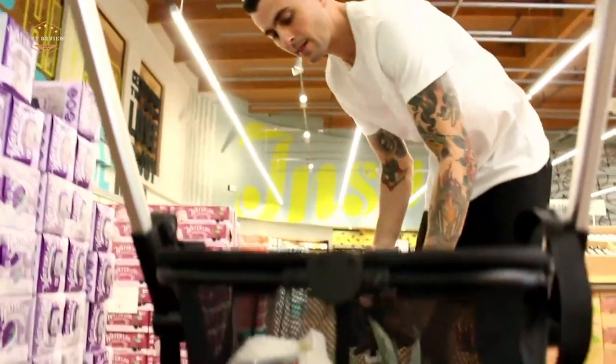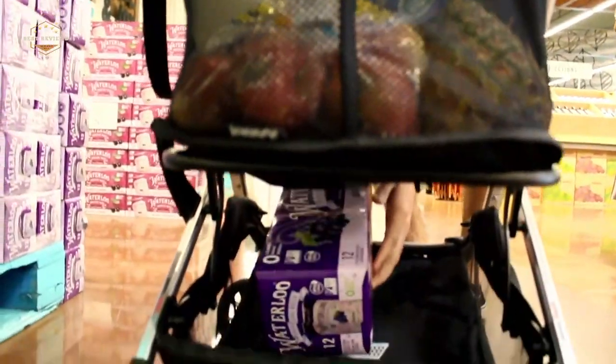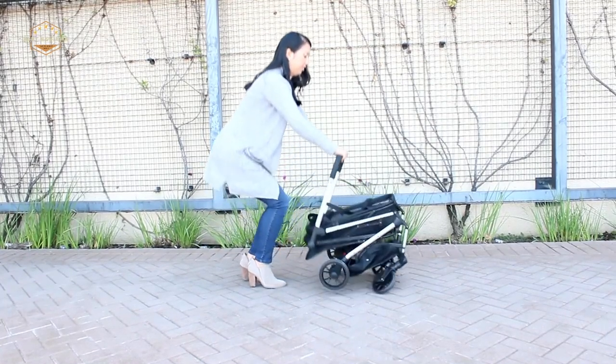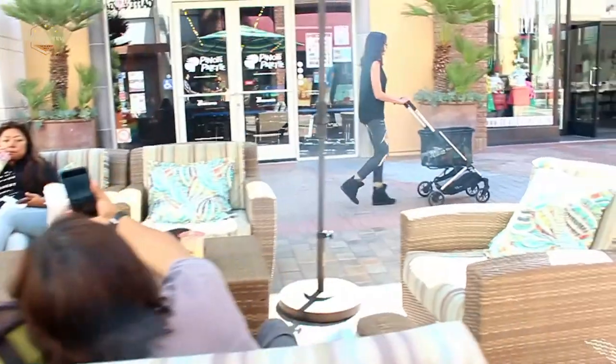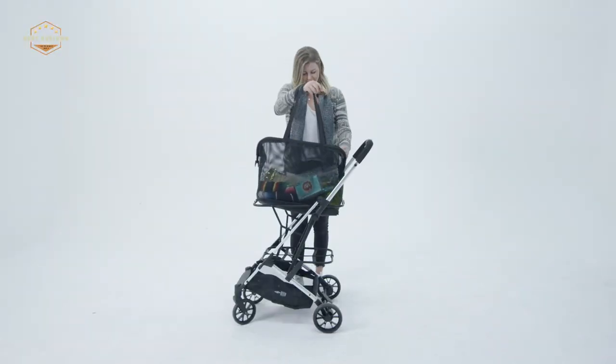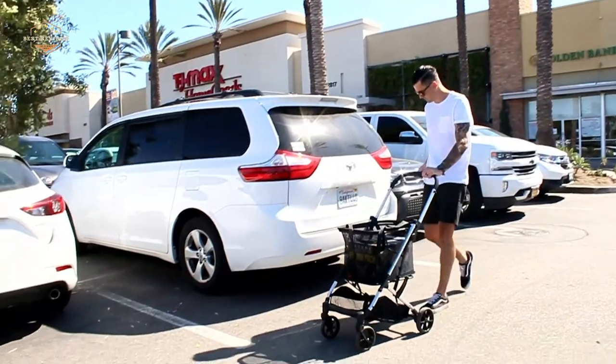Hope you found this video helpful in finding the best folding shopping carts. If you found this helpful, please give a like. Comment your opinion and tell us which one is perfect for you. Subscribe to our channel to get the latest updates on different product reviews.